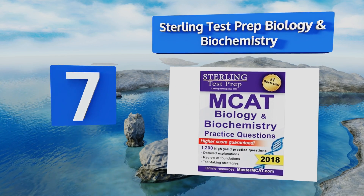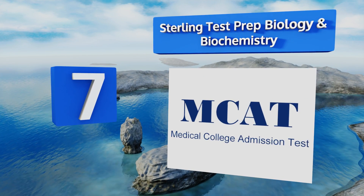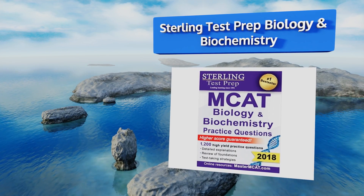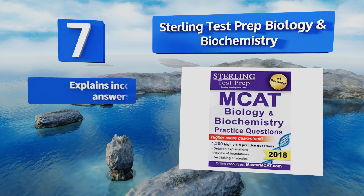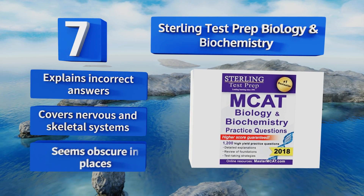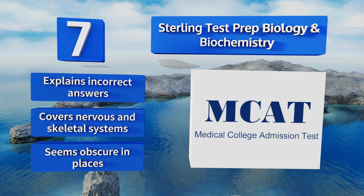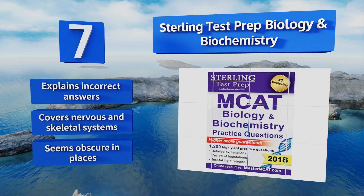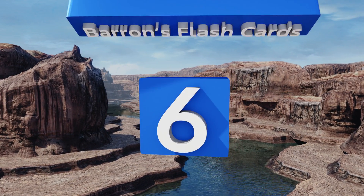At number seven, the Sterling Test Prep Biology and Biochemistry, like most in the publisher series, tends to be highly divisive. Some find the copious practice questions to be useful, while others claim that the information is too dense and contains occasional errors. It explains incorrect answers and covers the nervous and skeletal systems, but it seems obscure in places.